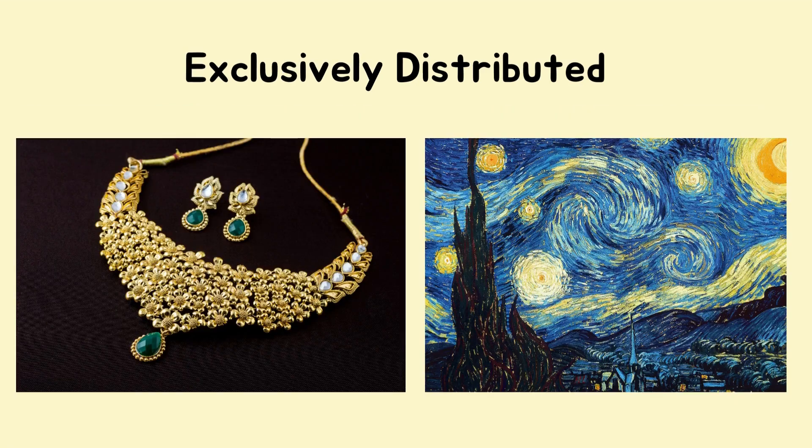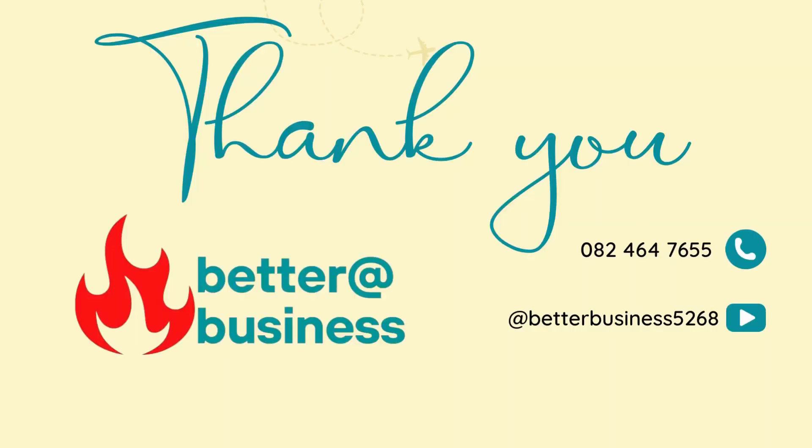The last distribution method is exclusive distribution — very, very specialized. For example, Le Creuset selling products in only one Checkers store per region would be exclusively distributed. Exclusive distribution applies to things like jewelry or paintings, where you go specifically to a gallery or a specialist jewelry store to buy the product.